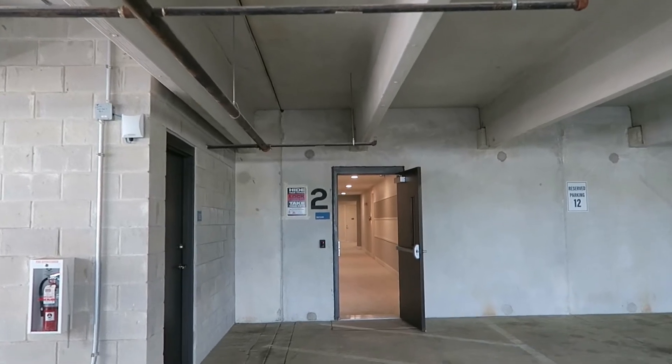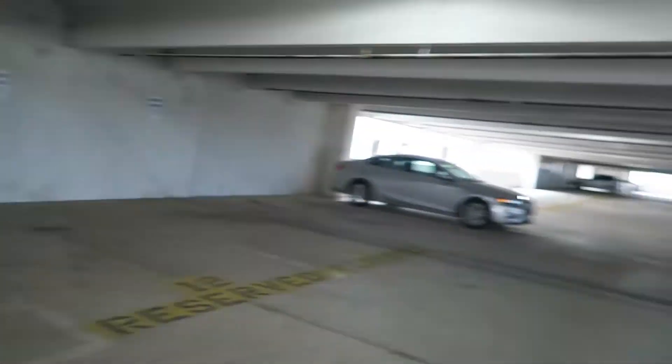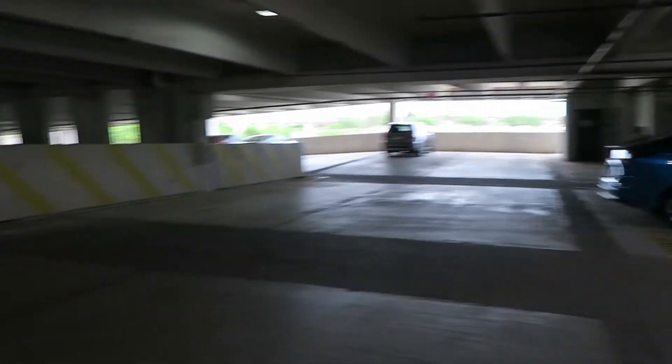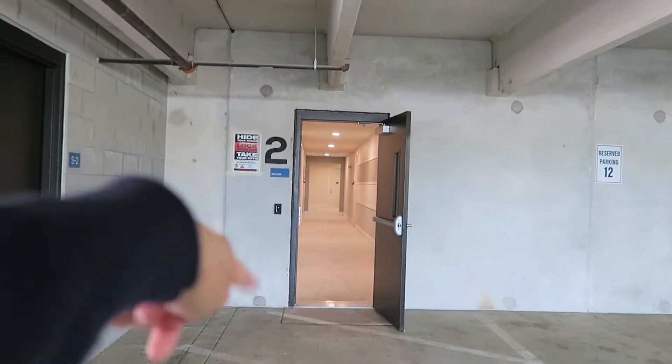So guys, this is the second floor. You have direct access from the second floor to the parking garage. As you can see, it's not yet full, and then you go directly to your unit from here.